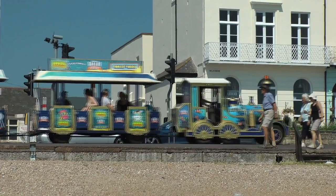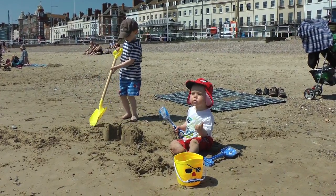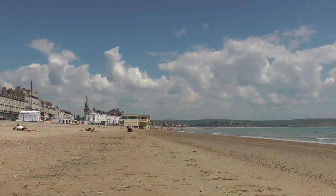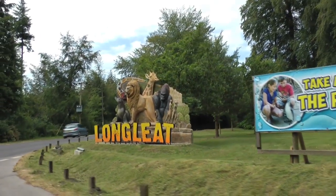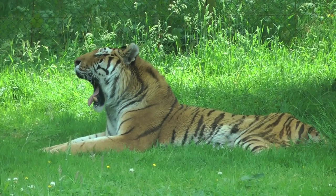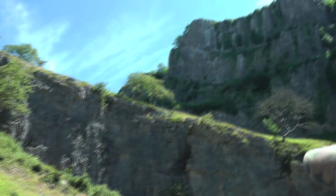Locally, there are quite a number of attractions within an hour's drive. You could go to the beach — Weymouth, Bournemouth, Poole, or a bit further afield, Chesil Beach. North of here, Longleat is approximately 30 minutes away — a great day out for the family at the Safari Park. Cheddar Gorge is another one, approximately an hour away.